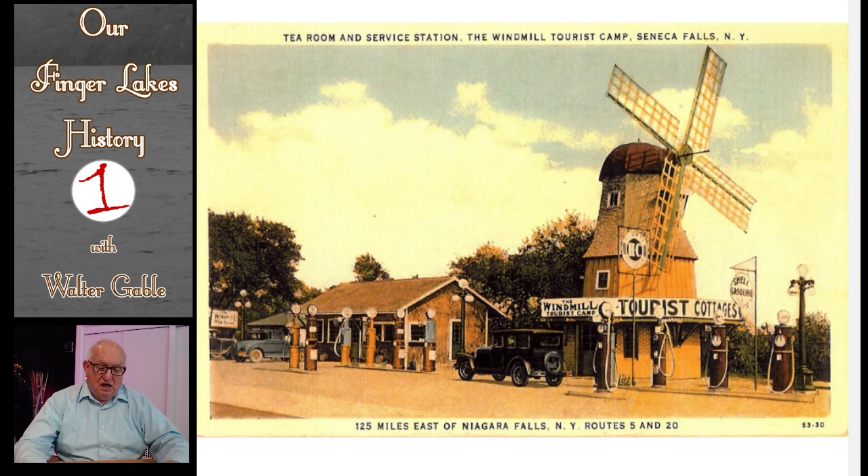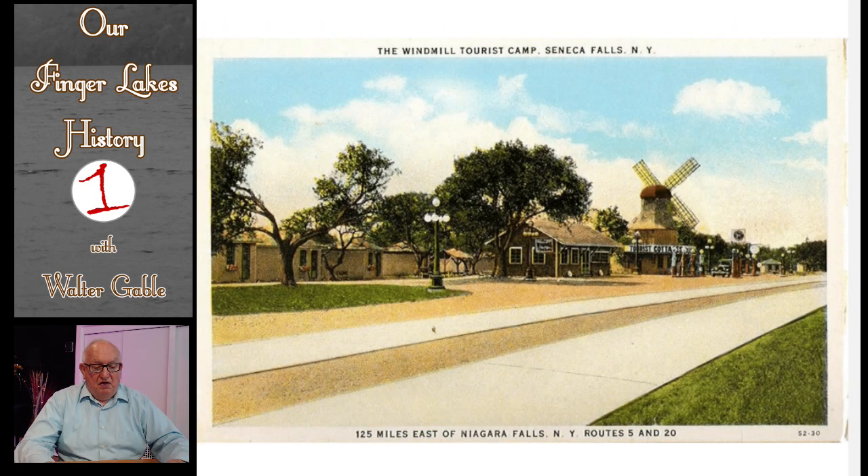This is a colorized postcard that shows clearly the windmill, the many gas pumps, and the building that housed the restaurant and its small gift shop. This second colorized postcard shows some of the tourist cabins as well as the restaurant building, the windmill itself, and its gas pumps.